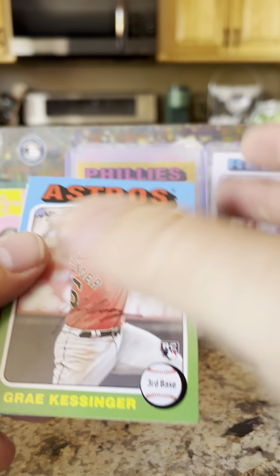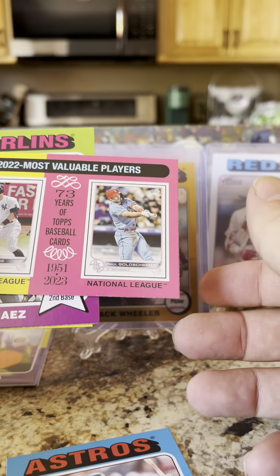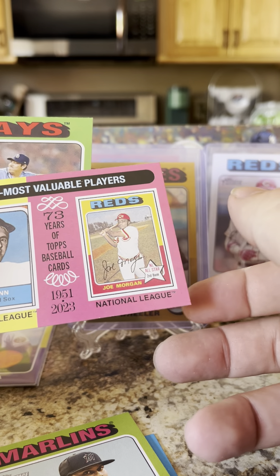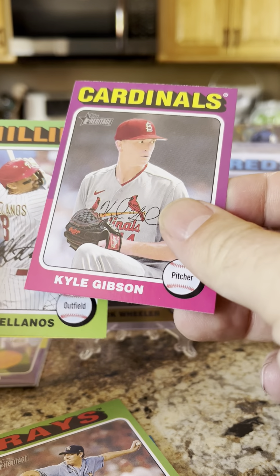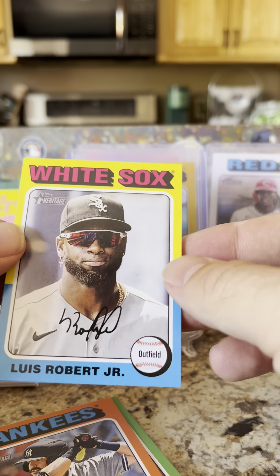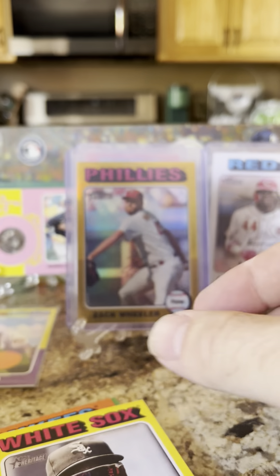What did we have? Gray Gossage rookie, 2022 MVPs: Goldschmidt and Judge. Luis Arraez from my Minnesota Twins — back in the day. 1975 MVPs: Fred Lynn and Joe Morgan. Jorge López, Kyle Gibson — formerly my Minnesota Twins — Nick Castellanos, Austin Wells rookie, and a Lou Brock to end the box with.